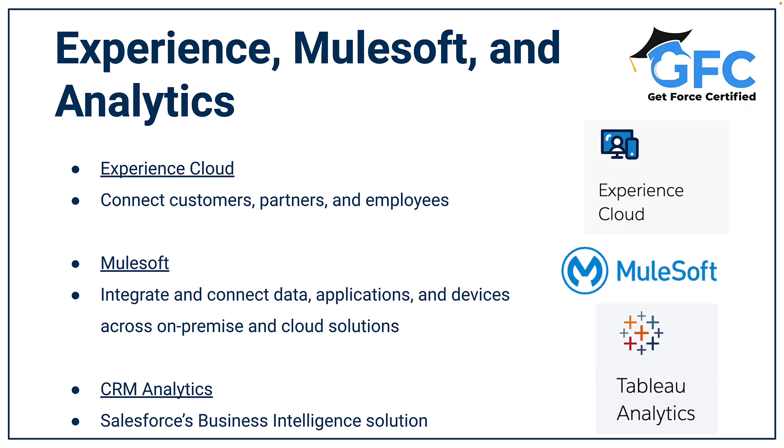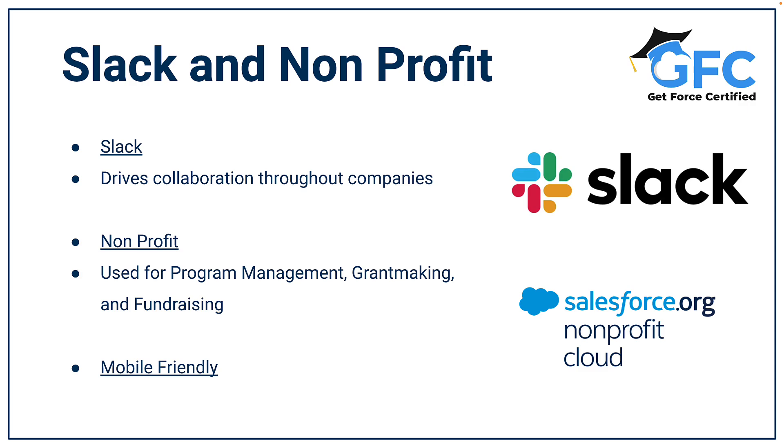CRM Analytics helps companies make data-driven decisions and acts as Salesforce's business intelligence solution. Slack can be used to drive collaboration throughout companies. Nonprofit Cloud is Salesforce's industry-specific solution for non-profits, used for program management, grant making, fundraising, and has a wide range of features to help non-profits.